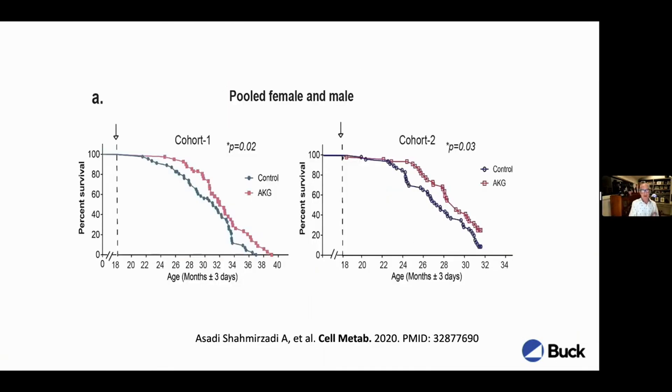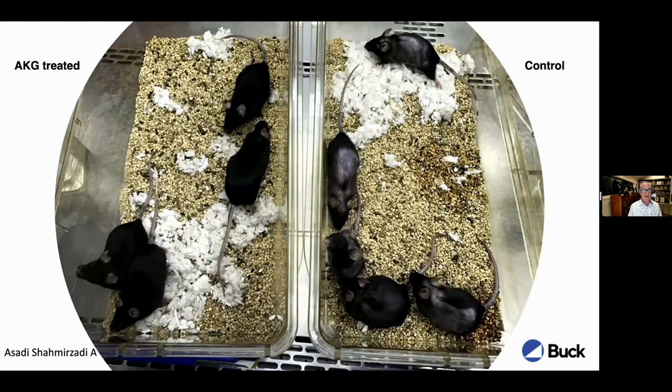Quickly on AKG — with Brian Kennedy's lab, we showed that alpha-ketoglutarate extends lifespan in mice in two cohorts; this is pooled female and male data. It's a modest increase in lifespan, but what was less modest was the effect on healthspan. The mice on the right are controls, in a somewhat similar experimental design to the HBX work, where older mice come into the lab and are treated from 16 to 18 months. We used a frailty index, a multiple-parameter measure of health in these animals.